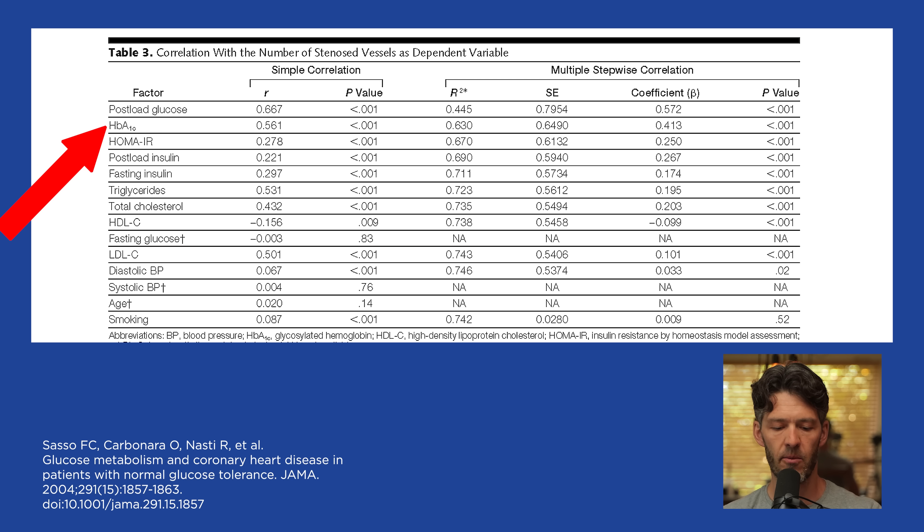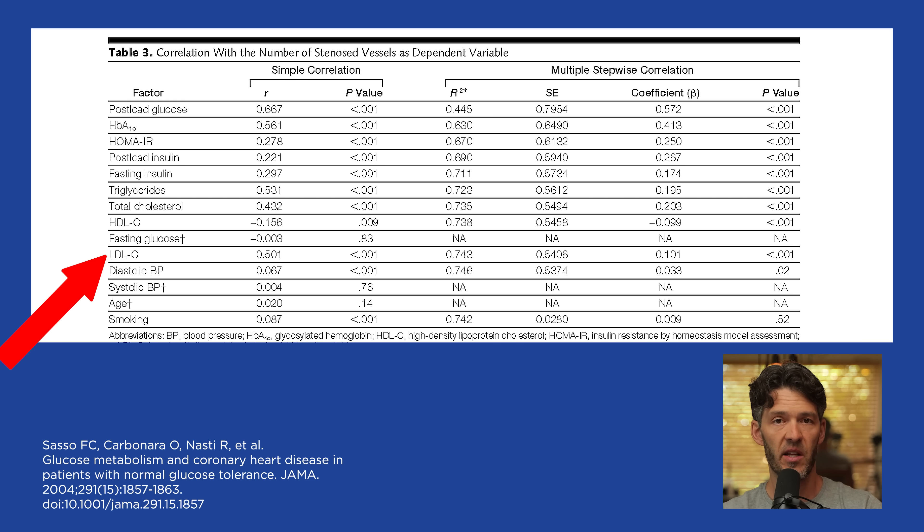Secondarily was hemoglobin A1c, then post-meal insulin and fasting insulin. You also see triglycerides. Interestingly, LDL cholesterol ranked down towards age. Age was statistically significant, but not as significant as non-fasted glucose, the HOMA-IR score, and hemoglobin A1c. So while increasing age is an independent risk factor for cardiovascular disease, it turns out that poor metabolic health may be the strongest independent risk factor correlated with degree of coronary artery stenosis or occlusion.